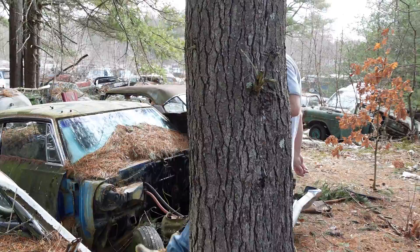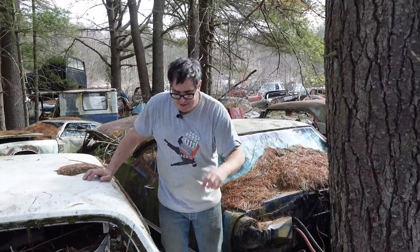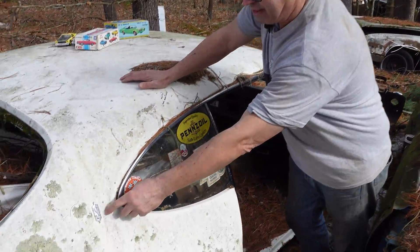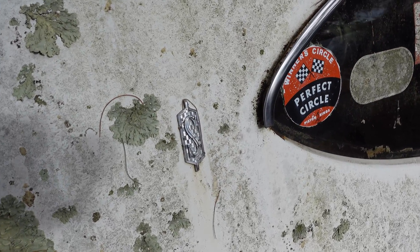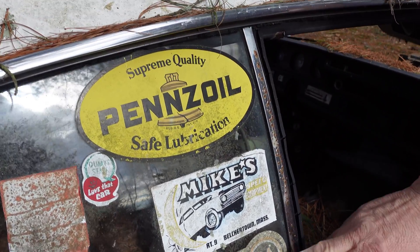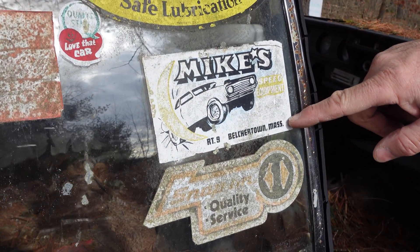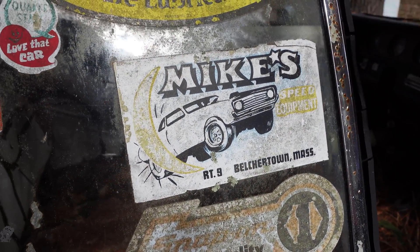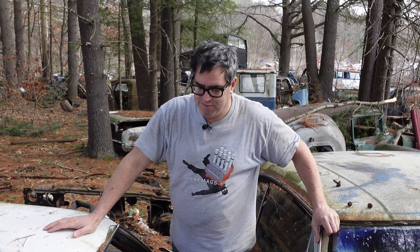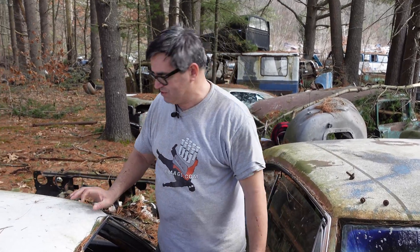Over 63,000 of these things were sold in 71. Coming around here, here's the S badge, indicative of the Cutlass S. And it's cool to see all the stickers — this was probably owned by a hot rodder: Pennzoil, Perfect Circle, Snap-on Tools. And this right here — if you lived in Belchertown, Mass., you knew Mike's Speed Equipment. Mike Flynn — he's passed away, rest in peace — used to have a thing called Midnight Productions, with street races right on Route 9 in front of Mike's speed shop, marked with VHT and slick marks.